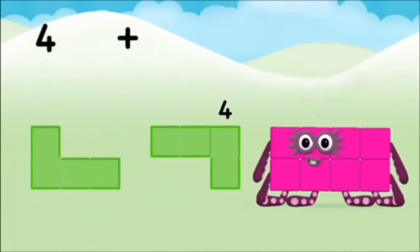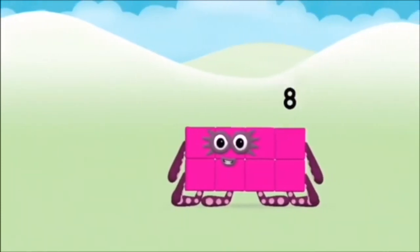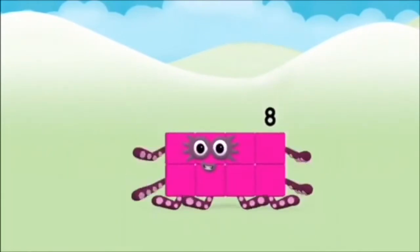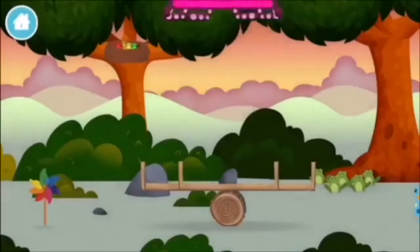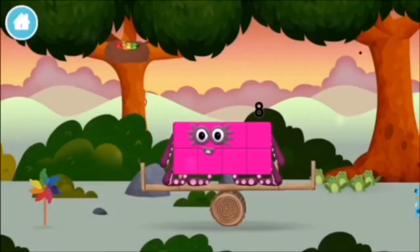Four plus four equals eight. Brilliant! You made number block eight. You made a new number block!